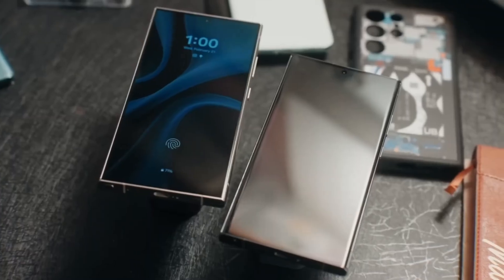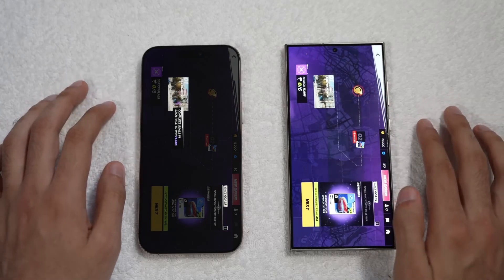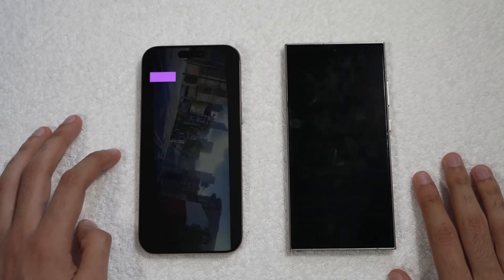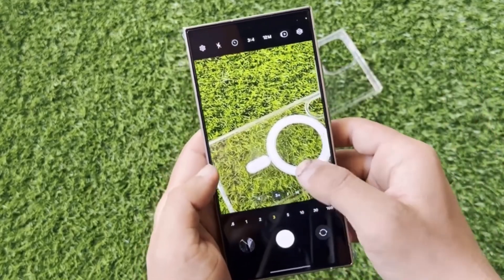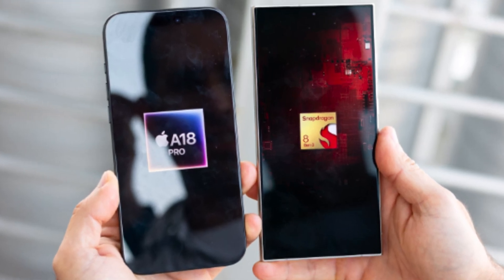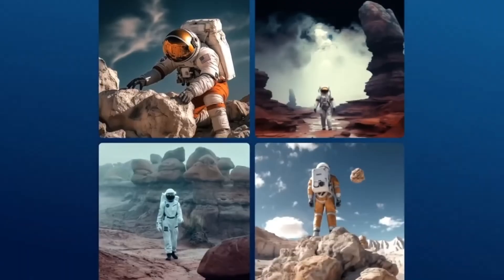The iPhone 16 Pro Max is powered by Apple's latest A18 Pro chip, built on a second-generation 3-nanometer process, making it incredibly efficient with significant improvements in heat dissipation and sustained performance compared to its predecessor, the A17 Pro chip. Samsung's Galaxy S24 Ultra runs on the Qualcomm Snapdragon 8 Gen 3 chip, custom-tuned for Galaxy devices. While the Snapdragon 8 Gen 3 performs well — especially in gaming and graphics-intensive tasks — it tends to throttle a bit sooner than Apple's A18 Pro under extreme stress.